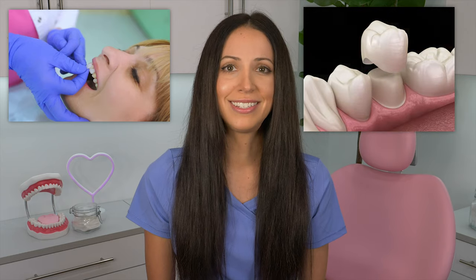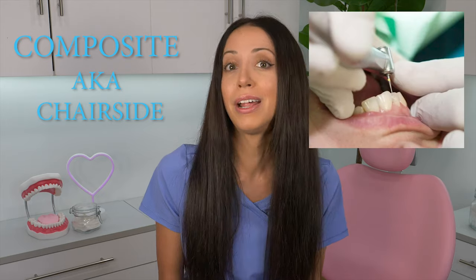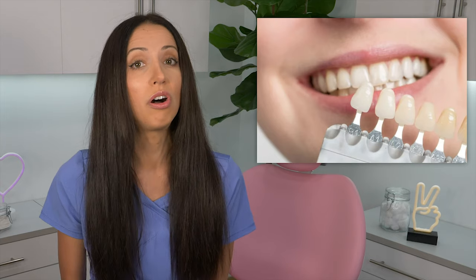Porcelain offers the best durability and aesthetic results, making them the standard for most smile makeovers. Porcelain veneers are similar to dental crowns in the way they're designed, since the material is handcrafted at a lab or designed with CAD/CAM technology at your dental office. Composite or chair-side veneers are similar to cosmetic bonding or a white tooth-colored filling — the material is immediately shaped onto your tooth by your dentist, chair-side, and is then cured into place with a blue curing light.